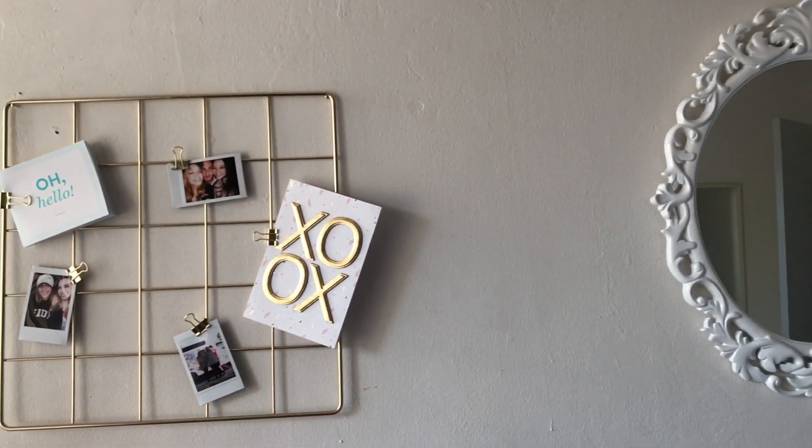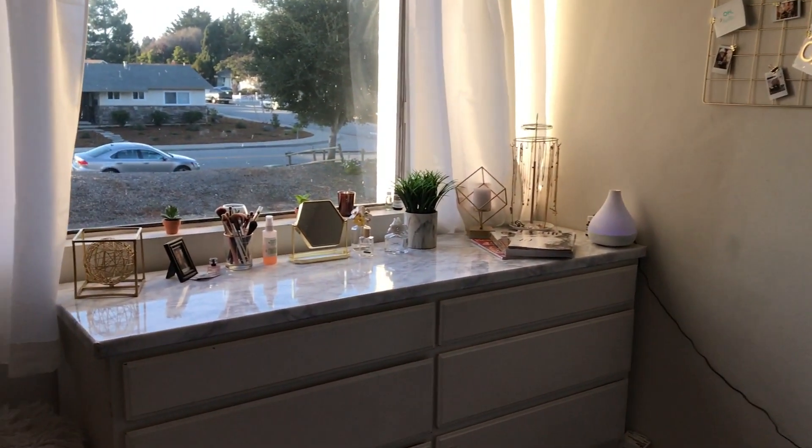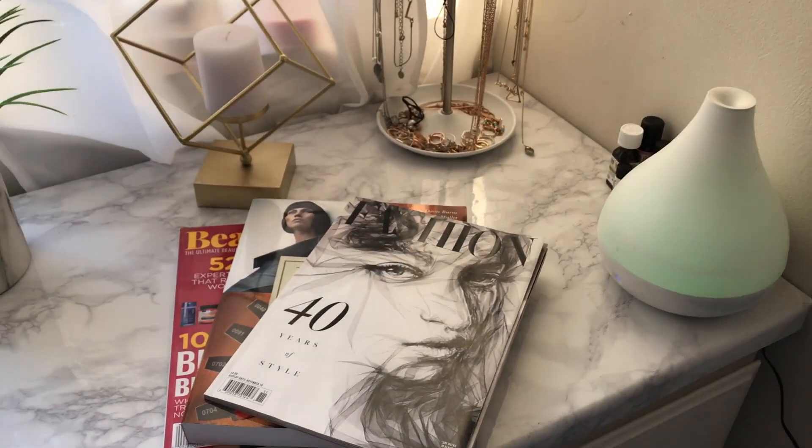Moving along the wall I have a mirror, clock, and a metal grid with pictures of my friends on it. Under my window is my dresser that doubles as my vanity.